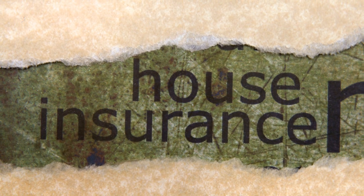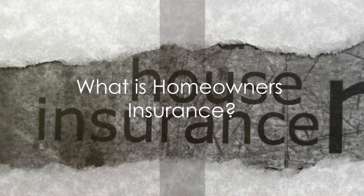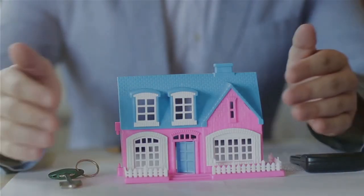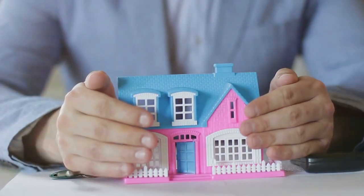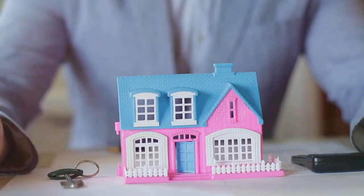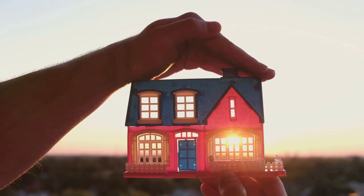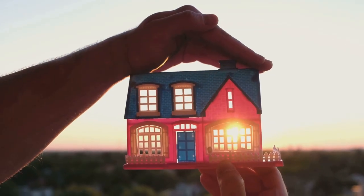Today, we're going to delve into the differences between these two types of insurance. First off, let's tackle homeowners insurance. Imagine a shield — a barrier that stands between you and the potential financial loss related to your home. That, my friends, is the basic concept of homeowners insurance. It's a safety net designed to keep your wallet safe when life decides to throw a curveball straight at your home.